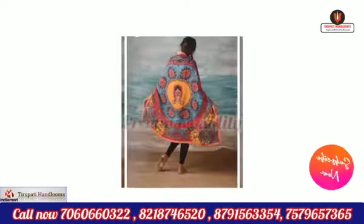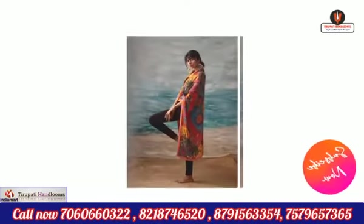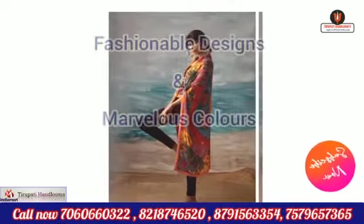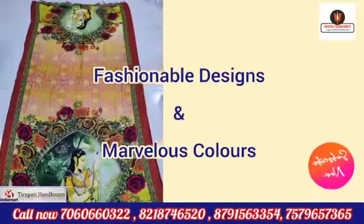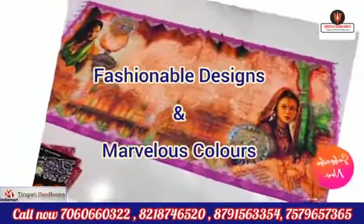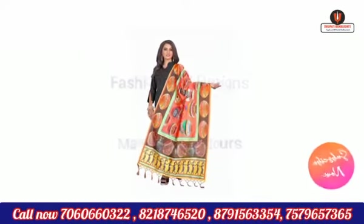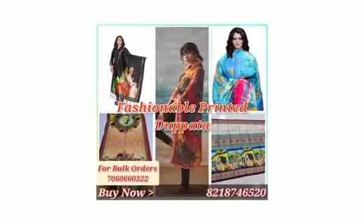Call right now on the shown number, and for more info call us or WhatsApp on the given numbers. For more videos and latest collection, don't forget to like, share, and subscribe, and also press the bell icon. Thank you so much for watching this video — shop now.